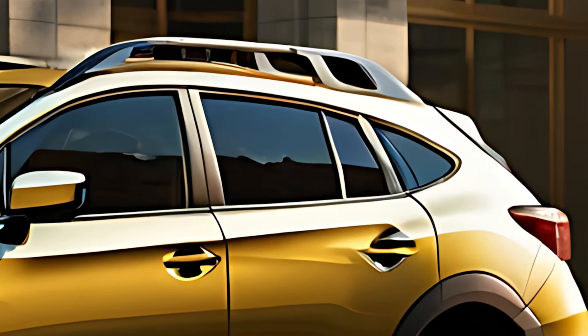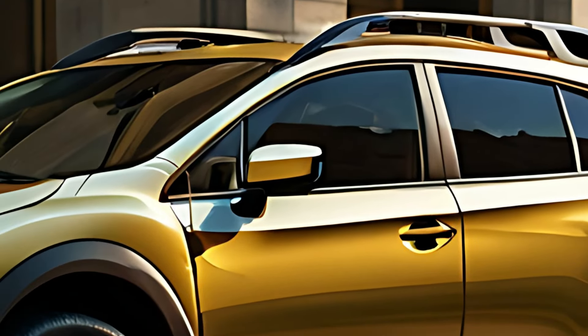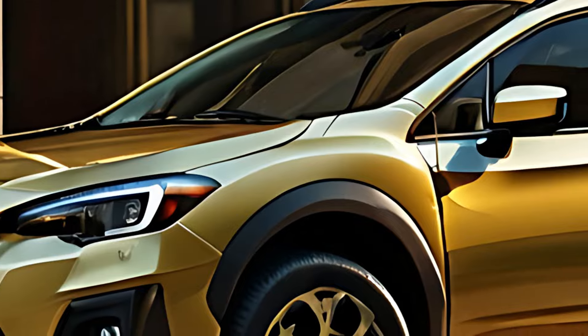With updated features, a refreshed design, and an option for hybrid powertrains, the 2025 Subaru XV Crosstrek continues to be a popular choice among adventure-seeking drivers.